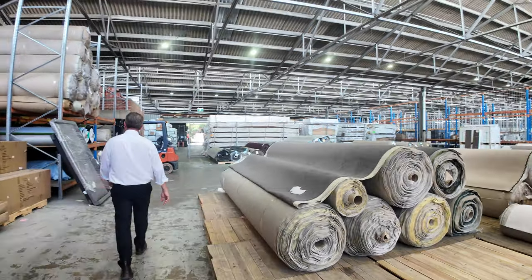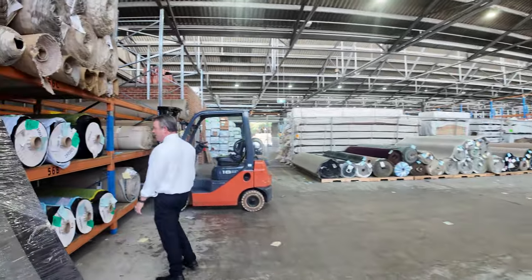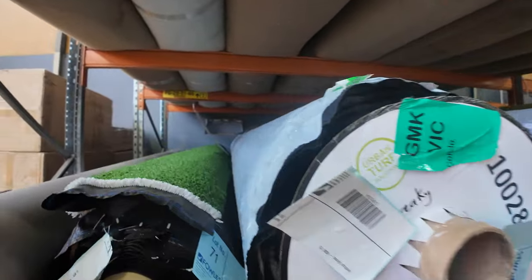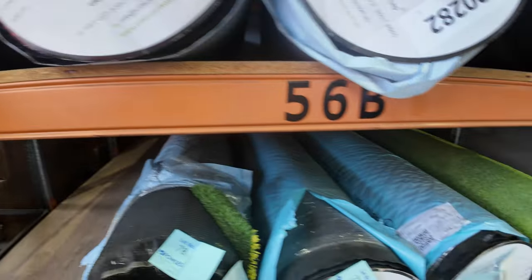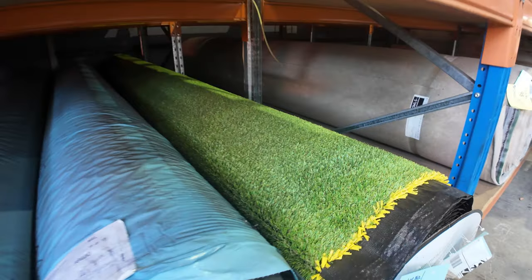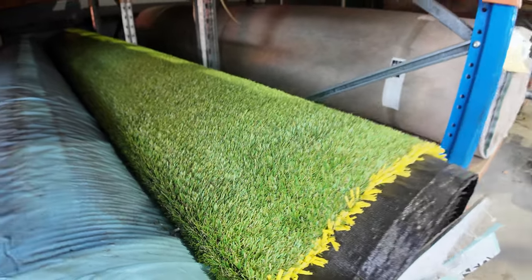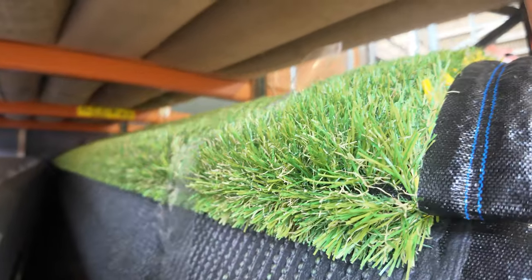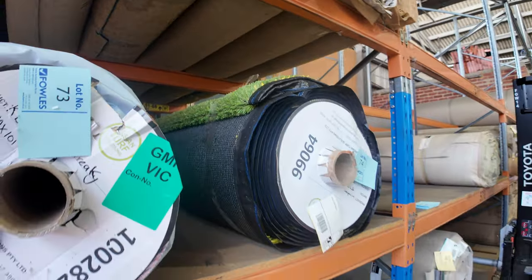We've got the grass — so anyone looking for grass, good time of the year, it's always really popular. They are quite large rolls and you do have to take whatever's in the roll. We're looking to get a starting price of $15 a square metre. Some of these really nice thick ones normally retail around $40 a square metre — they can get up to $20 a square metre. So it's a square metre price on the grass, not like the carpet — please keep that in mind. Quite a few nice ones there to pick from.